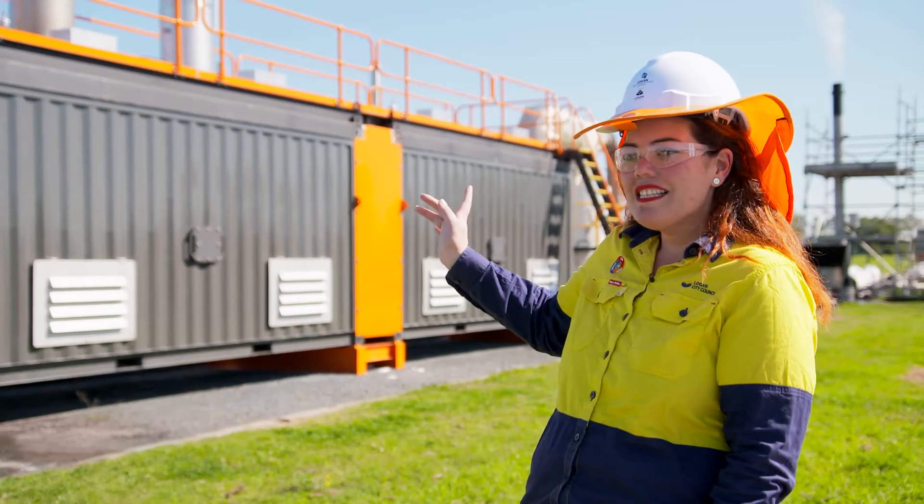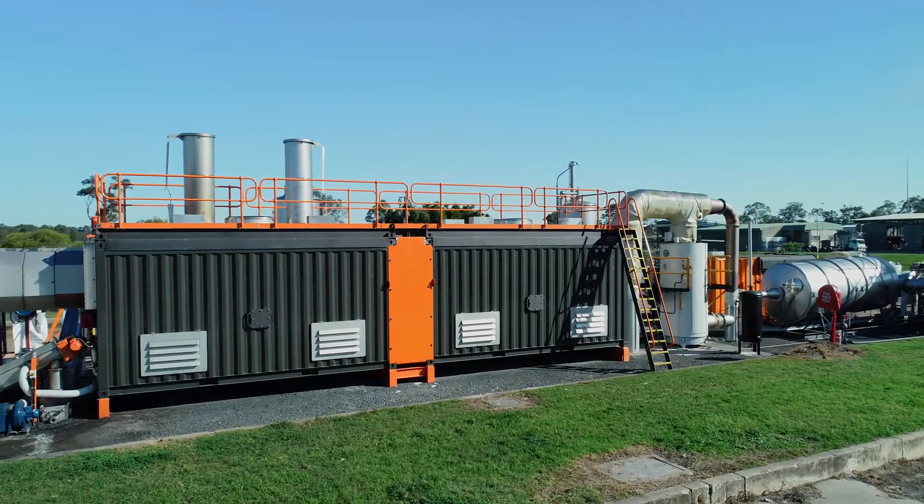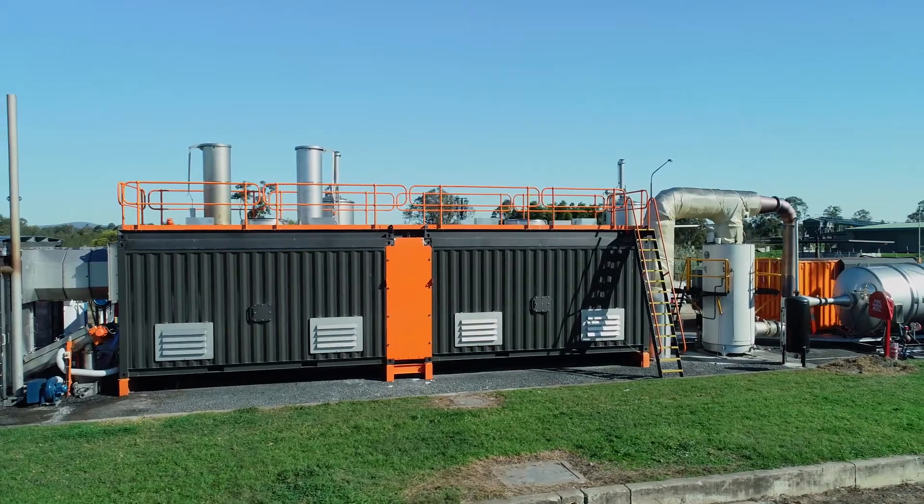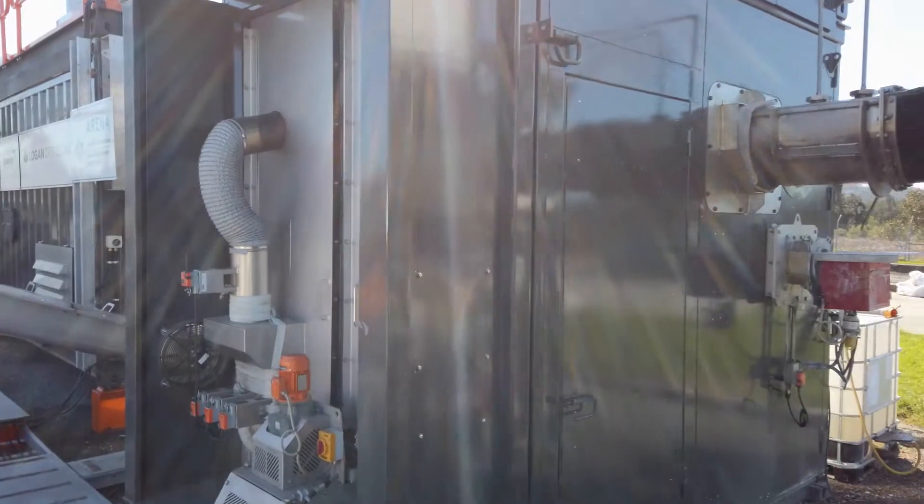This big box behind me is the oxidiser. This is where the biogas that's produced in the hearth goes, and it reaches a temperature of 850 degrees. This means that it can destroy nasty chemicals like PFAS.